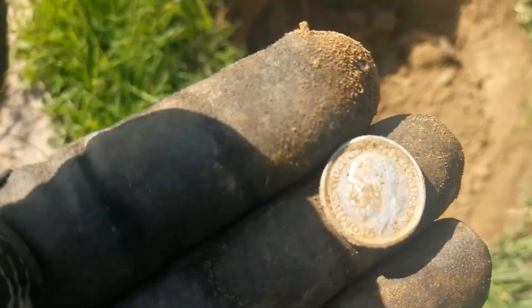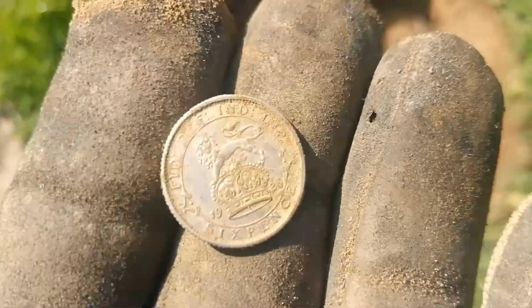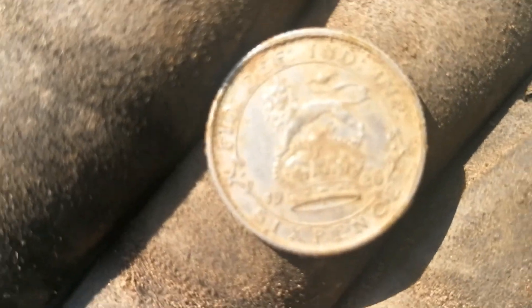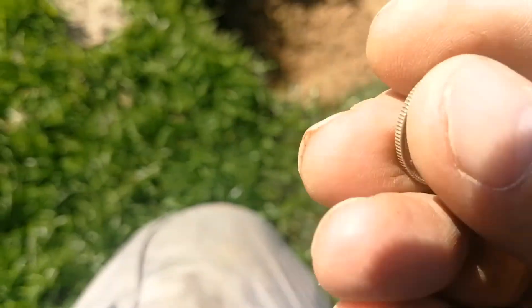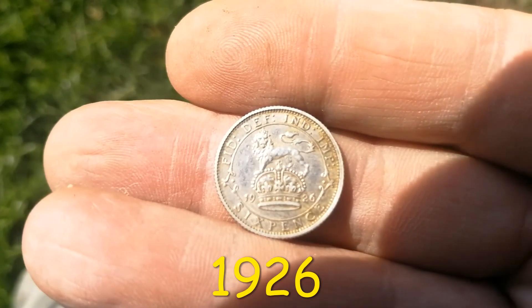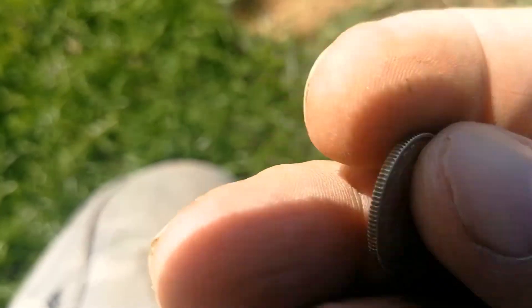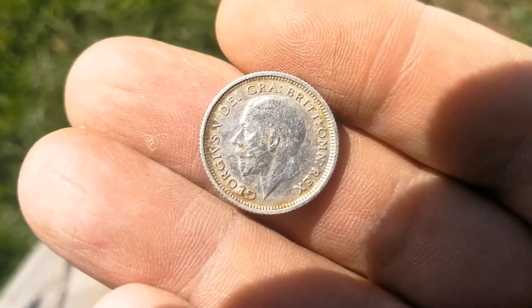Brilliant! How did I miss that the other day? It just goes to show the field's never done. It's a sixpence — good nick! I'll give that a clean now and show you in a minute. I'm giving it a clean on my magic trousers. Let's look at the date. Let's focus in there — it's a 1926 sixpence. Nice one! Let's on to the next.